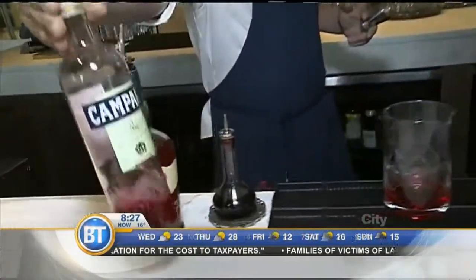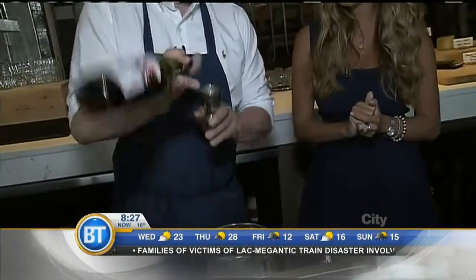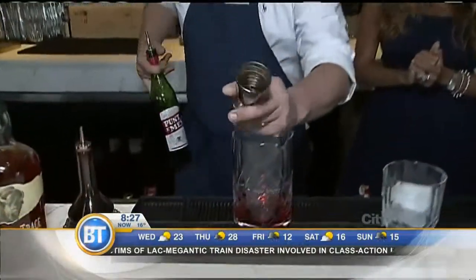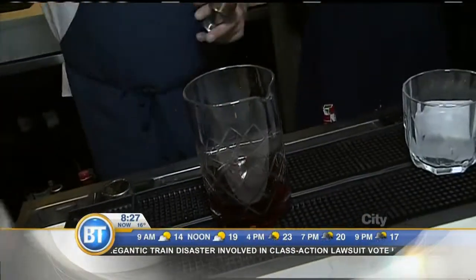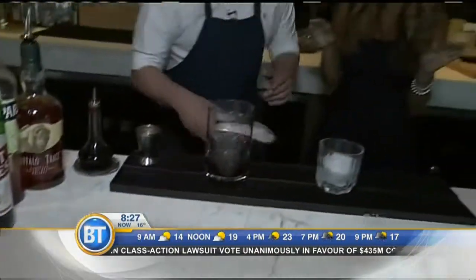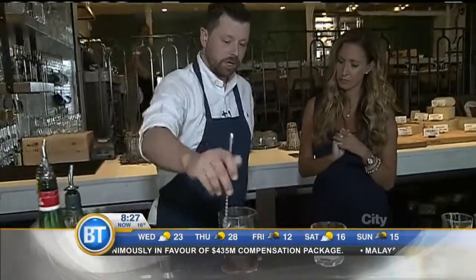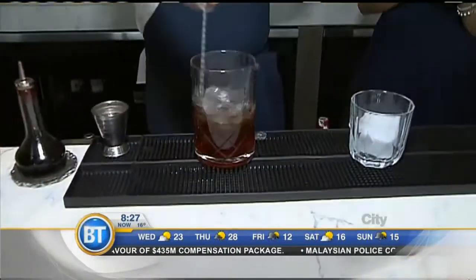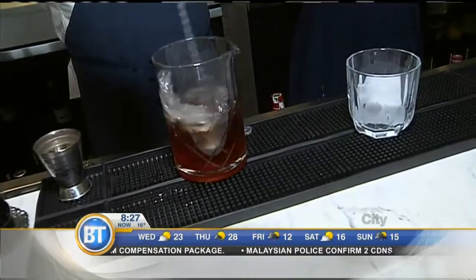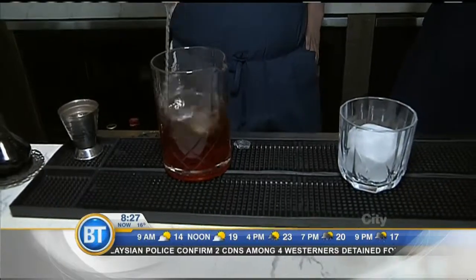Then Campari — we've got a bitter element. And then finally, last but not least, sweet vermouth. We've got a sweet and bitter option in there. Now, that is not shaken — this is straight spirit. If you shook it, you would bind little tiny bubbles into the cocktail, and the texture is just not very appetizing. As well, you can't control the dilution, and dilution is the best part of this cocktail.